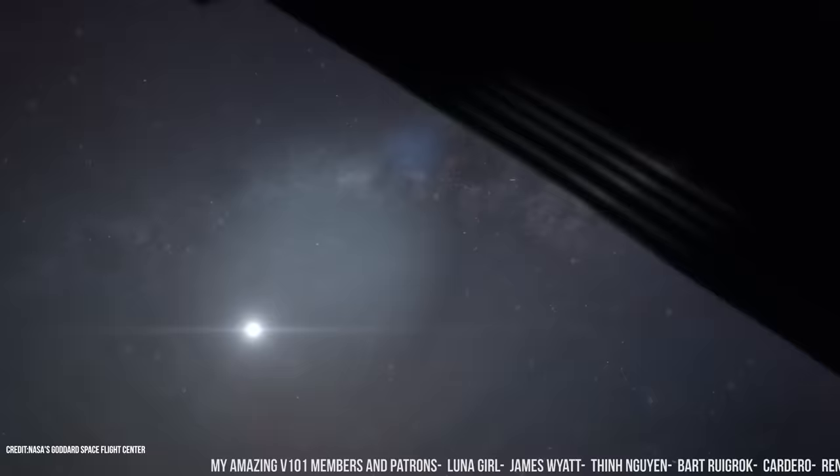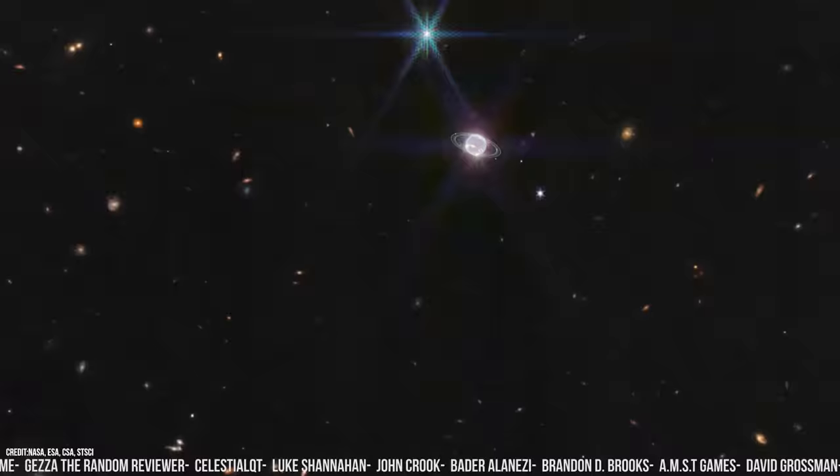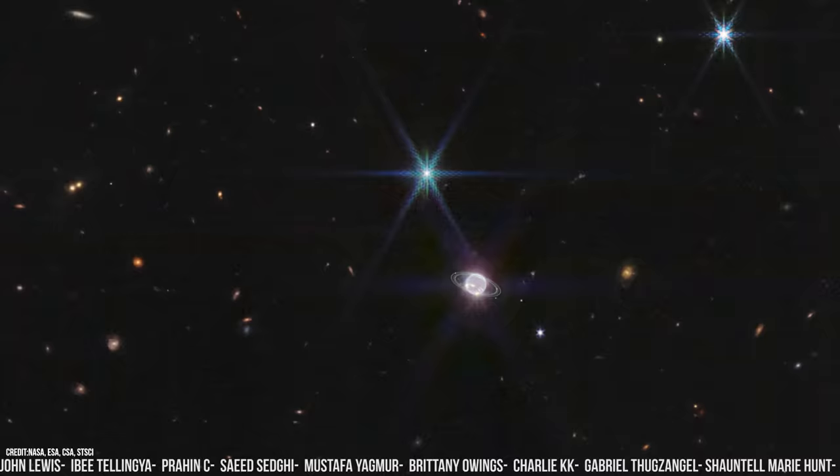This latest image from Webb is just the first of many when it comes to observing our solar system. The telescope will continue observing both Neptune and Triton in the coming years, yet with its first look, Webb has revealed things that could only be seen with this much clarity and detail by actually visiting the distant planet — once again showcasing Webb's powerful gaze on a universe that is full of mystery.